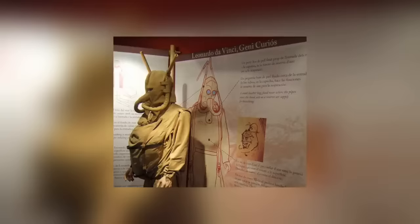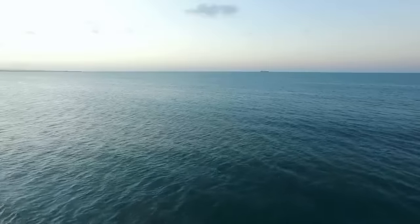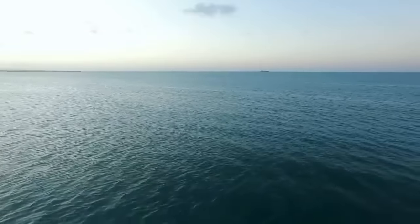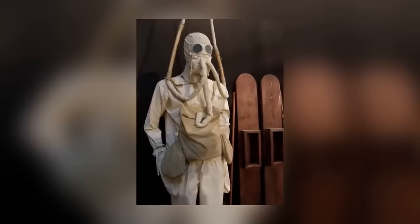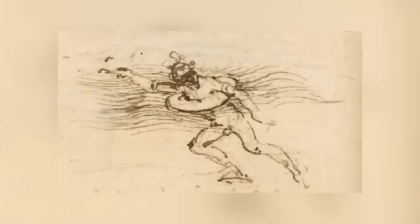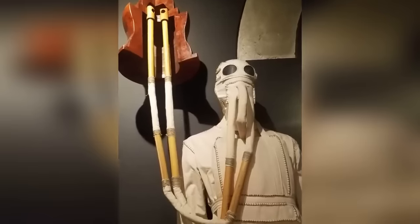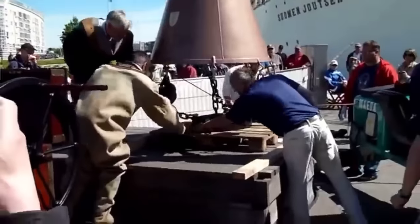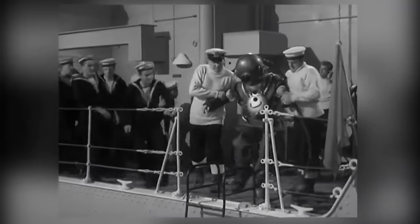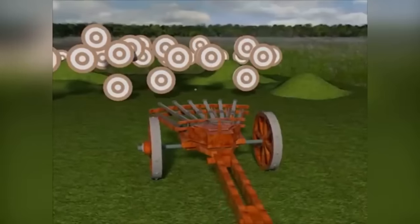Quite how he thought that would work is unclear, but it's possible he envisioned whole armies using his suits to cross oceans and wage war in foreign lands. Because he was so reluctant to provide full details, we don't know for certain how the suits would have connected to a supply of air. Some pictures appear to show tubes connected to a disc floating on the water, while others suggest divers would carry a pocket of air inside a diving bell. In theory, the suits would have been viable.